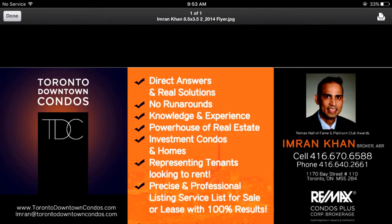Please call me direct at 416-670-6588 to see what's available right now in this loft or any other lofts in the area. Thank you so much for listening.